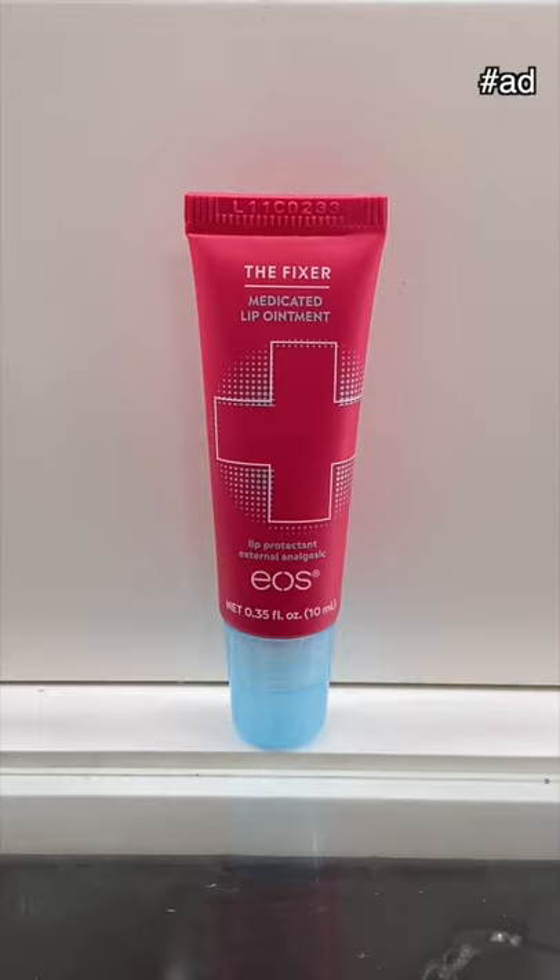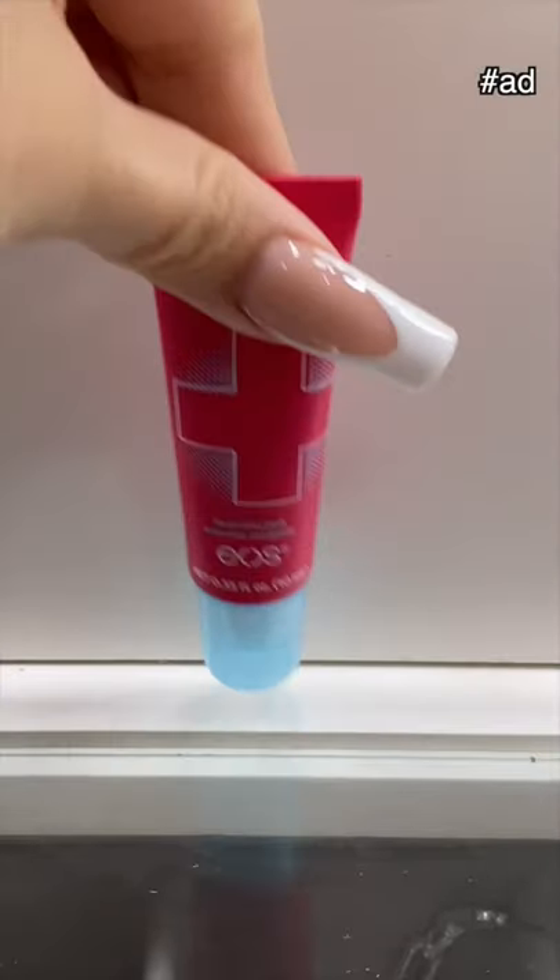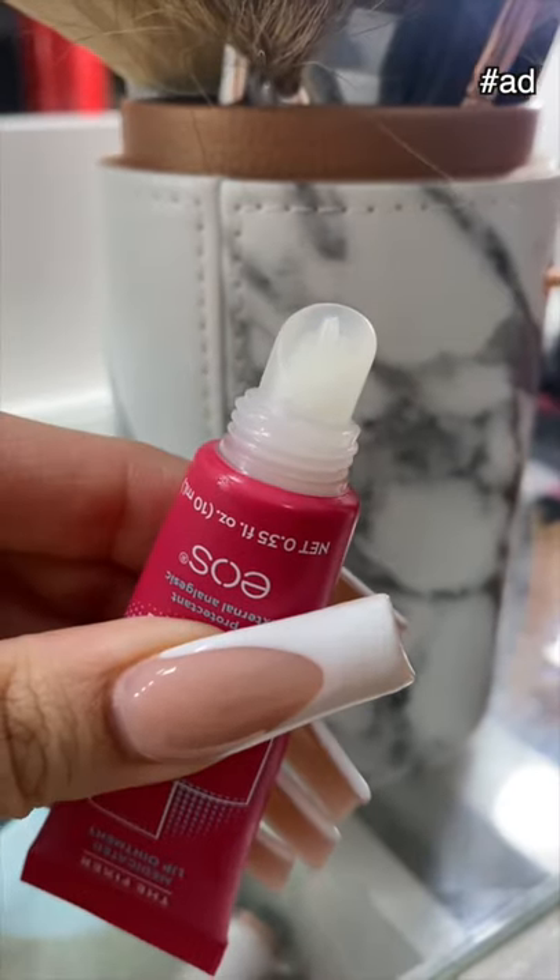It is so amazing because it has an incredibly smooth formula, as you can tell. And I'm going to feel so good about using it because it is dermatologist-tested and hypoallergenic.